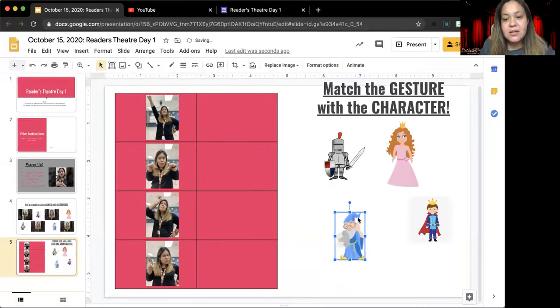Once you have put all four characters next to their correct gesture, you are done for the day. I hope you enjoyed getting to know the characters for our first special performance.